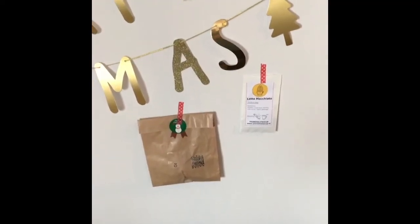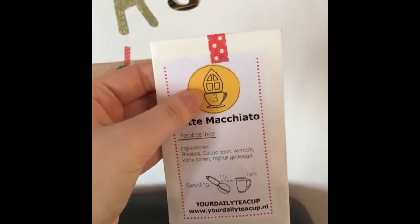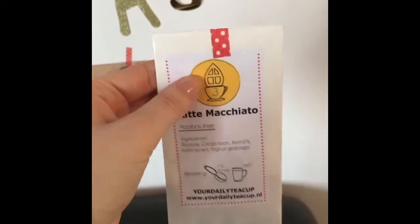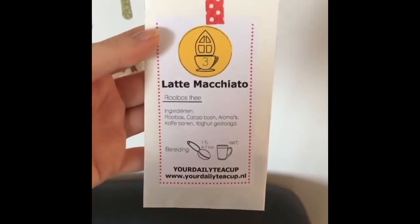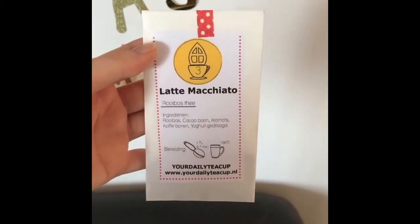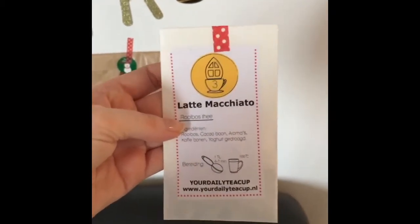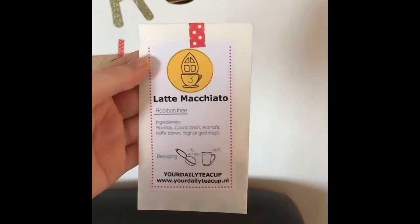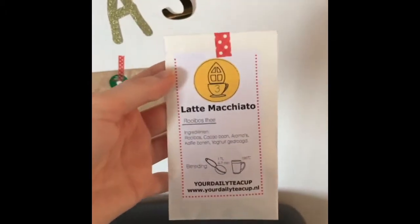Happy 3rd of December — it's time to open up some more advent calendar baggies, starting with the tea again. I noticed the tea cups have different decoration on them. This one has a Sinterklaas hat, which is on the 5th of December. And today's tea is lotsa macchiato — it's rooibos, and that is not my usual favorite. I usually avoid it, but I'm open to new things, so I'm going to try it today with my mom, because I'm going to save it until I get home.